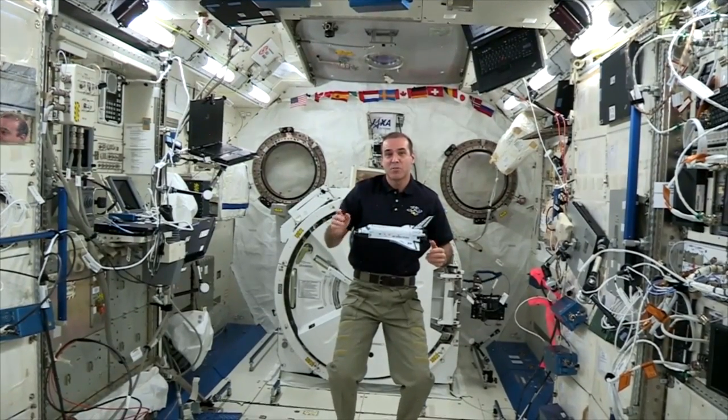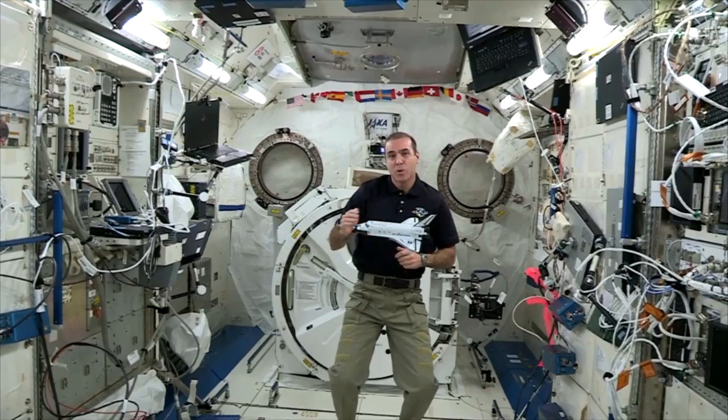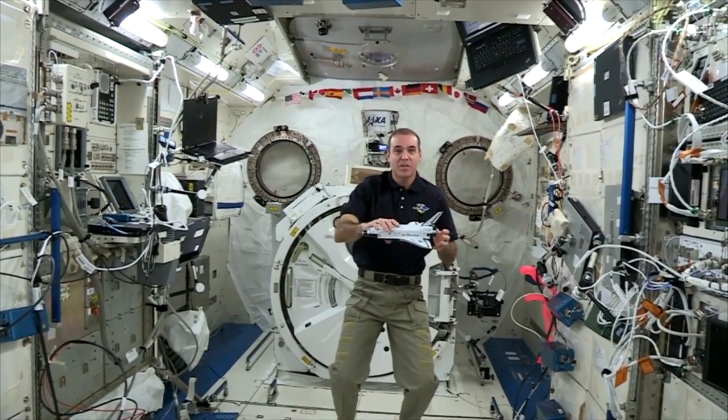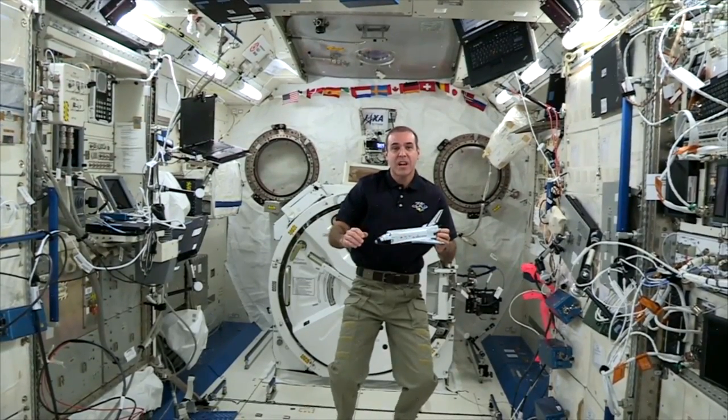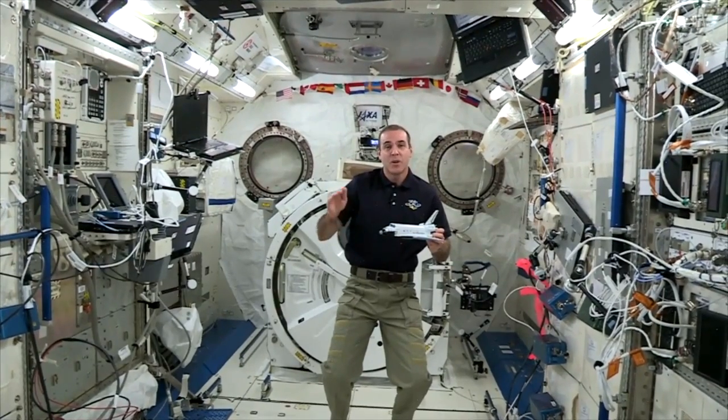This is simple science, but the more complex science we're doing here on the space station will help us bring real-world benefits back to humanity on Earth, as well as take us further into the cosmos than ever before — including to an asteroid, the Moon, or onto Mars.